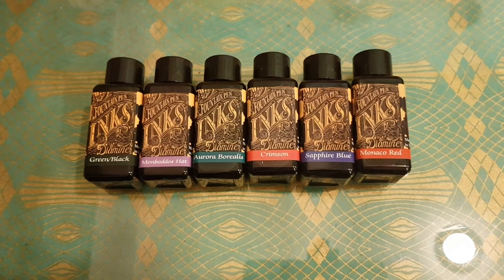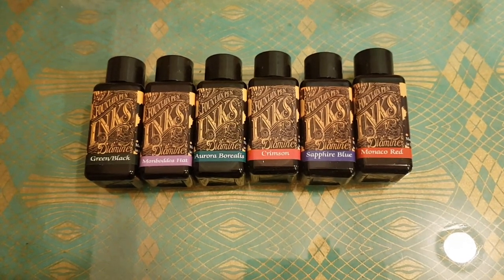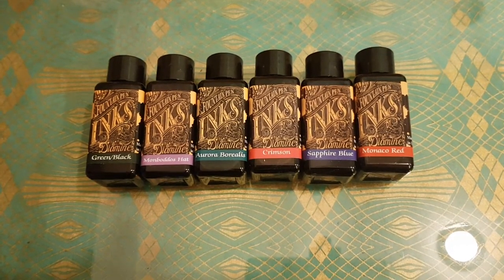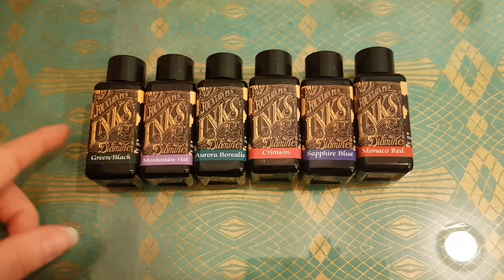I've got two of them but I'm not going to show you that today. I'll do a different video on my shimmery and sheeny inks. Today I wanted to do some ink sampling of these six.